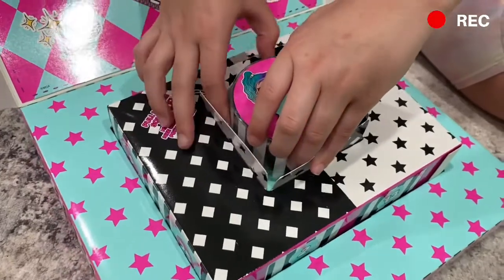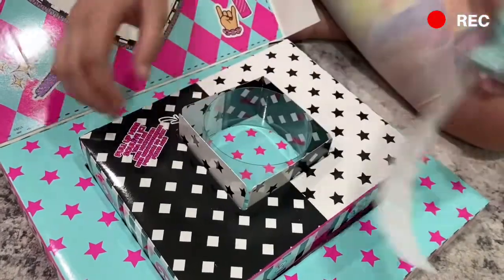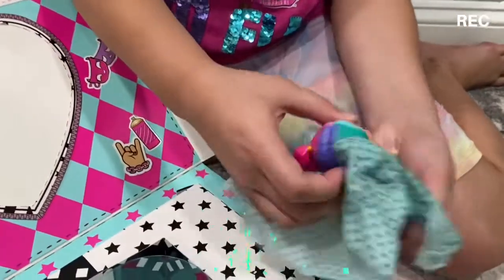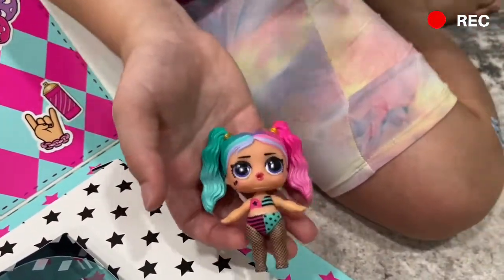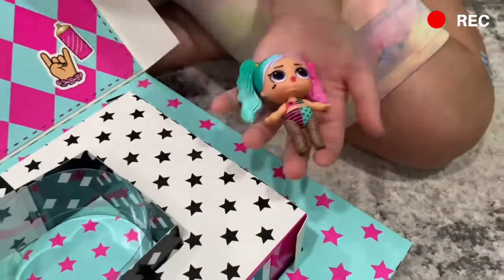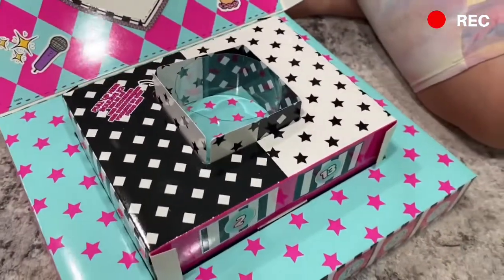Let's check out what's in our first surprise. Oh my goodness, she is adorable! Oh my gosh, she is so cute — I love the hair! And I kind of want to dye my hair that way now.